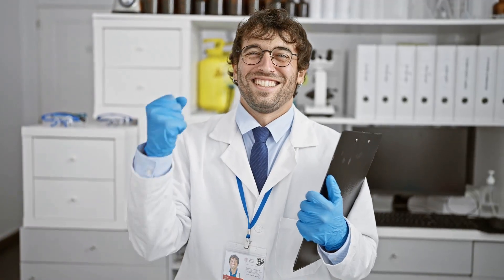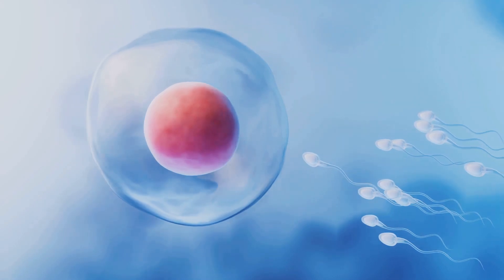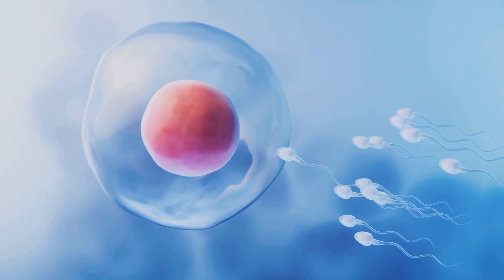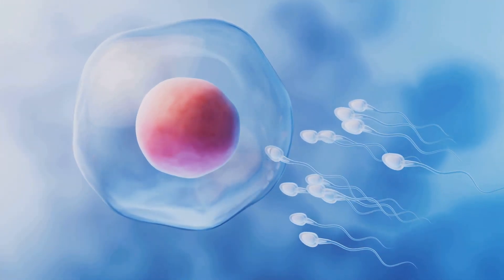This is a revolutionary breakthrough, because until now most treatments have focused on fertilizing the egg, and not on providing a friendly uterine environment for pregnancy to develop.